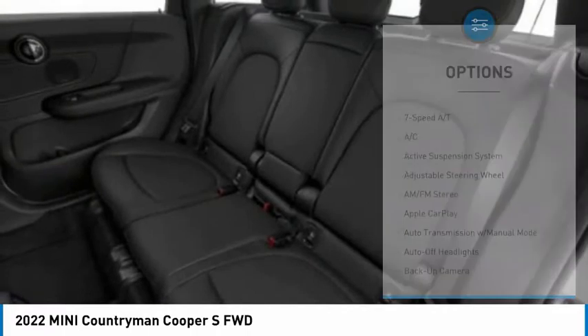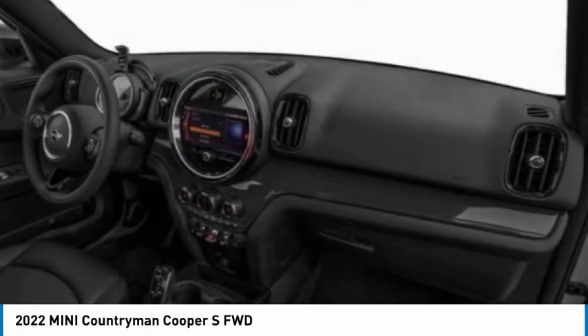Aluminum wheels, power lift gate, brake assist, daytime running lights, driver illuminated vanity mirror.